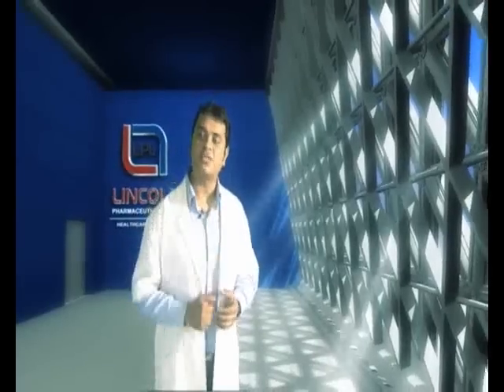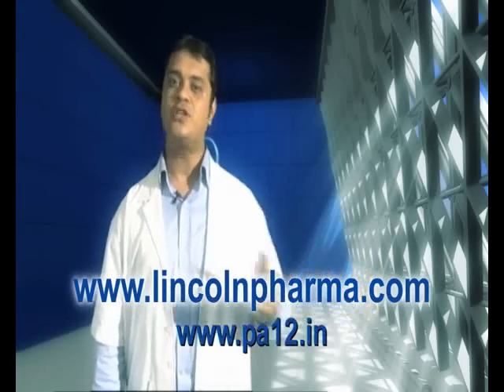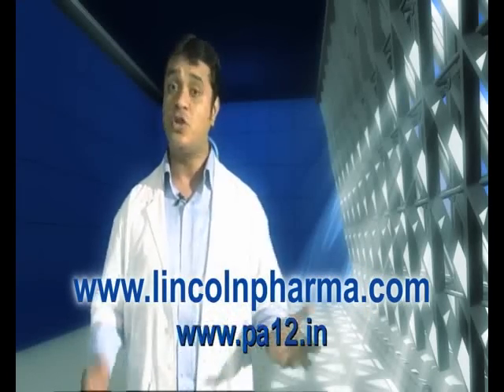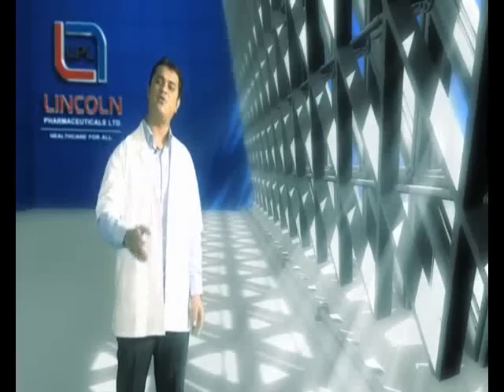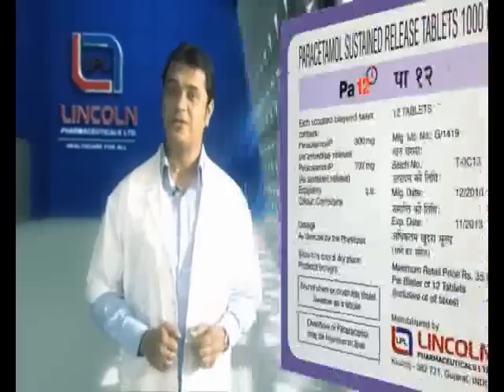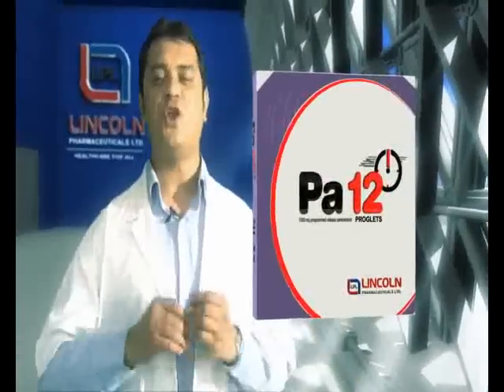We take this opportunity to invite you to be a part of a new era in the clinical management of pain and fever. We would be very interested in knowing your experience in administering PAR-12 proglides. For more details, log on to www.lincolnpharma.com or SMS us at 8665. It's high time you let a paracetamol fight your patient's fever and not you. Use PAR-12 for non-stop relief.